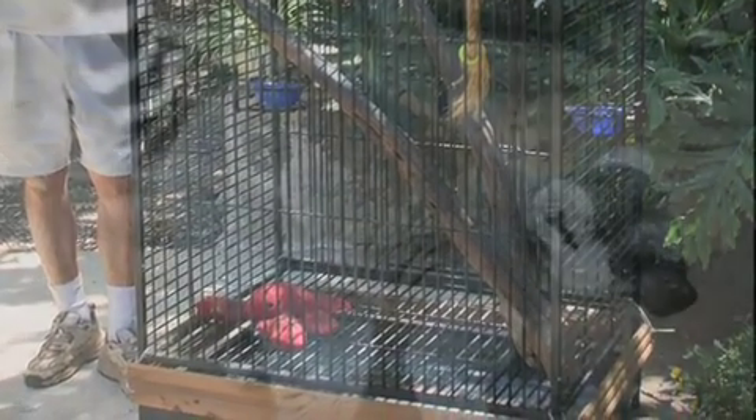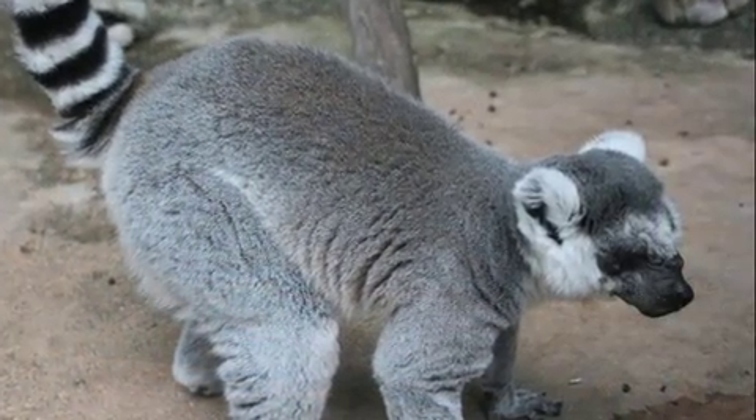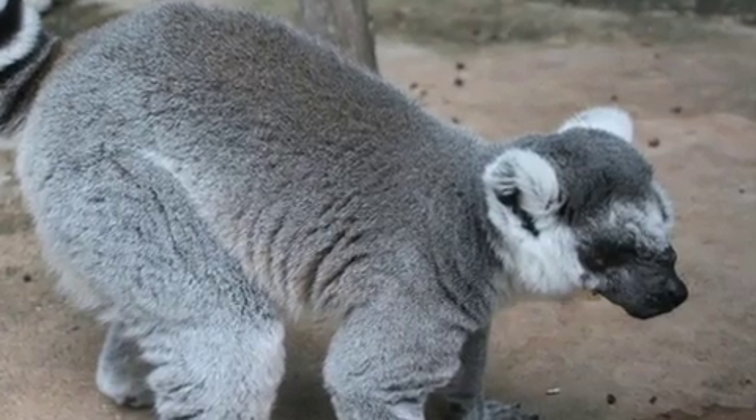The woman was really, really concerned about the future of Keiko because she felt like she could do more for him. And that's when she contacted Primarily Primates.